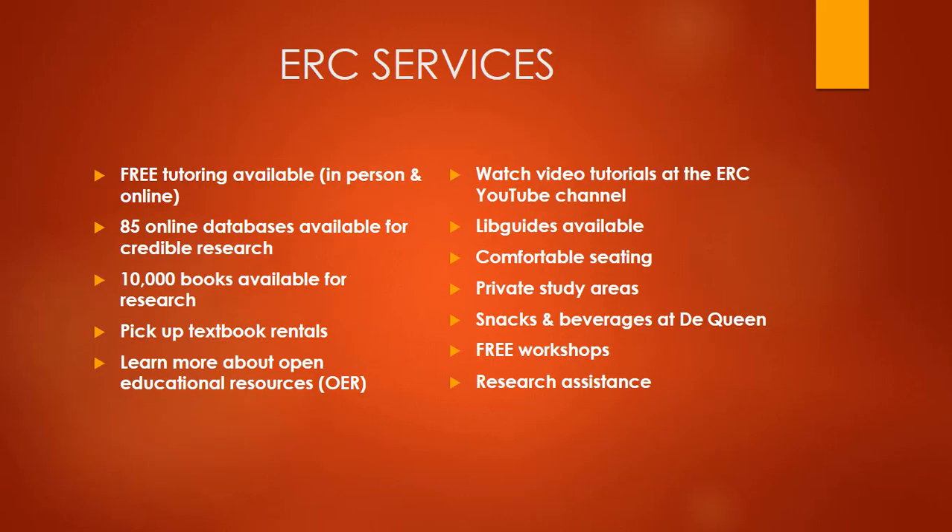Some of the ERC services we provide include free tutoring, 85 online databases available for credible research, and about 10,000 books available for research and checkout. You can pick up your textbook rentals at the ERC, learn more about OER, watch video tutorials at the ERC YouTube channel, and access libguides, which are written tutorials. We also provide comfortable seating, private study areas, and at our DeQueen campus, snacks and beverages are available. The ERC also provides free workshops and research assistance.